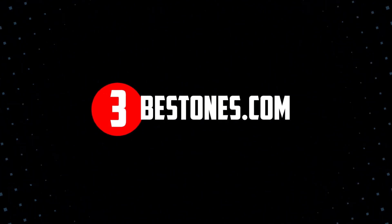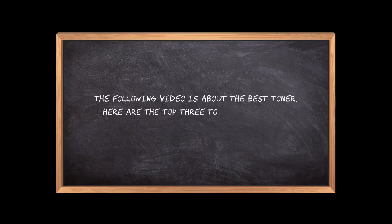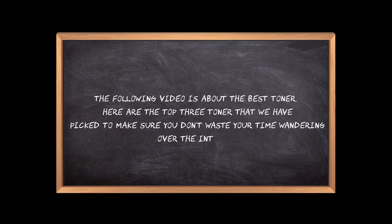Welcome to the3bestones.com. The following video is about the best toners. Here are the top three toners that we have picked to make sure you don't waste your time wandering over the internet.